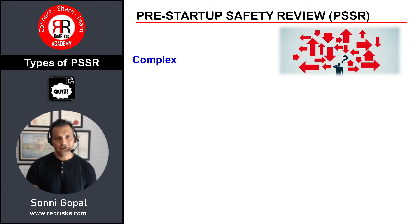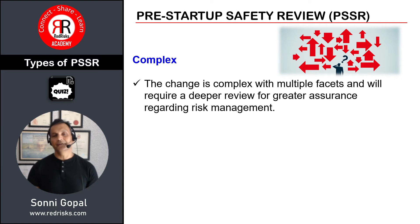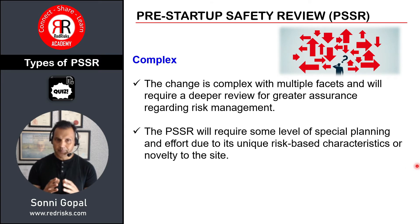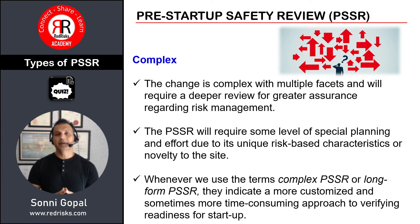The other type to mention is the complex PSSR, which is the opposite of a simple one. The change is complex, has multiple facets, and requires a deeper dive and review for risk management assurance. It requires special planning and effort due to its unique risk-based characteristics or novelty to the site. Whenever we use the terms complex PSSR or long-form PSSR, they indicate a more customized and sometimes more time-consuming approach to verifying startup readiness.